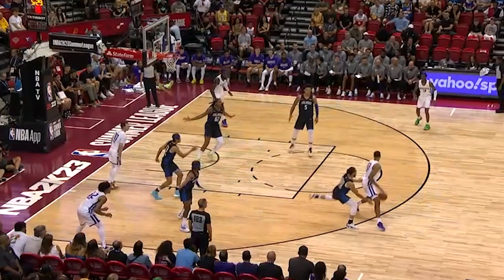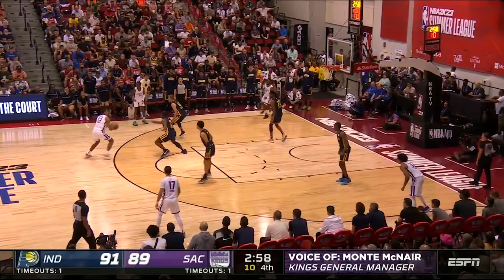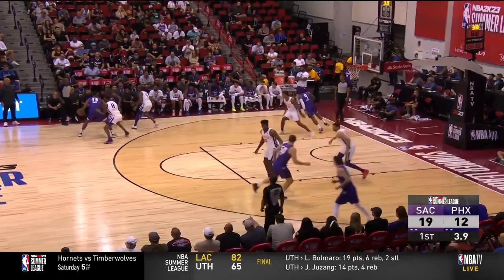He's adept at both hop jumpers as well as the one-two step. One area of self-creation we saw from Keegan, albeit very limited, are the step backs. Not exactly the quickest motions, but although the footing can be awkward at times, he's always on balance for the shot. We didn't see too much of these, but I can appreciate the few attempts that we did see.